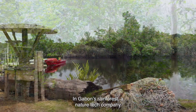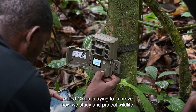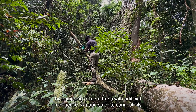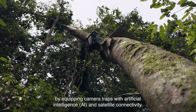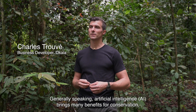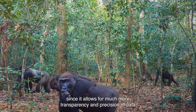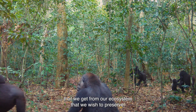In Gabon's rainforest, a nature tech company called Ocala is trying to improve how we study and protect wildlife by equipping camera traps with artificial intelligence and satellite connectivity. In general, artificial intelligence brings a lot of benefits to conservation, because it allows us to give a lot more transparency and precision in the data that we give to our ecosystem that we want to preserve.